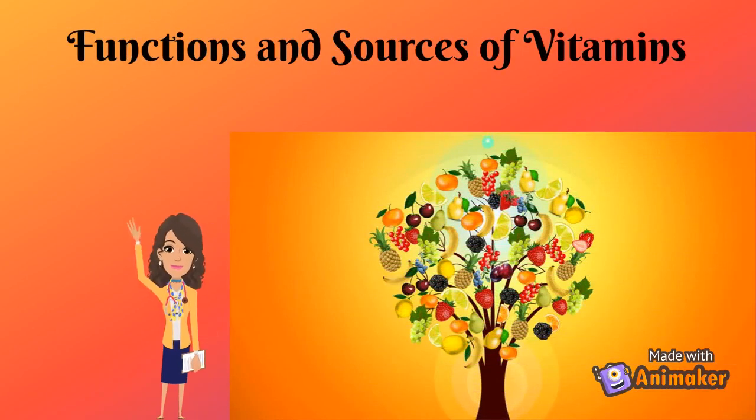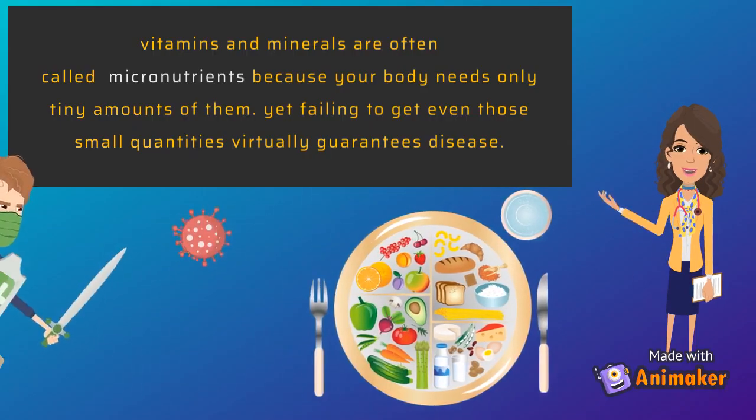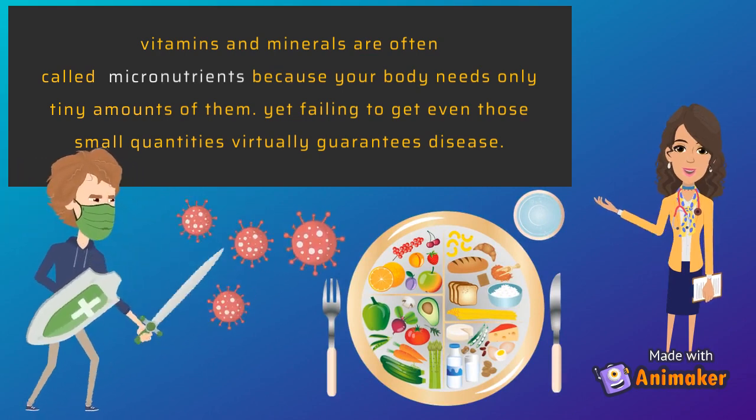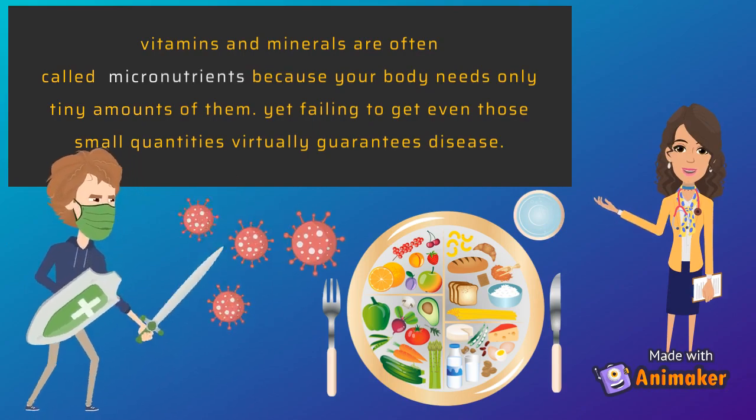Hi guys. Let's take a time to know about functions and sources of vitamins. Vitamins and minerals are often called micronutrients because your body needs only tiny amounts of them. Yet failing to get even those small quantities virtually guarantees disease.